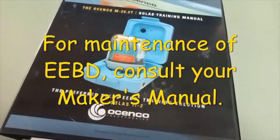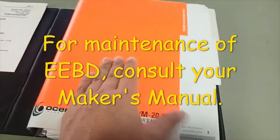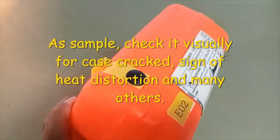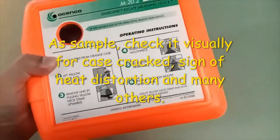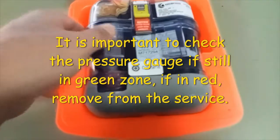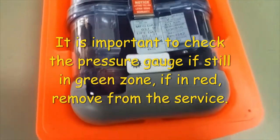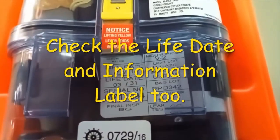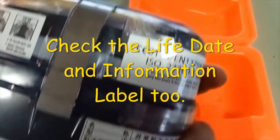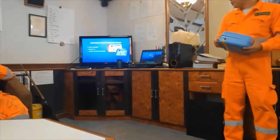For maintenance of the EEBD, consult your maker's manual. As a sample, check it visually for case cracks, signs of heat distortion, and many others. It is important to check the pressure gauge if it is still in the green zone. If in red, remove it from service. Check the life date and permission label too.